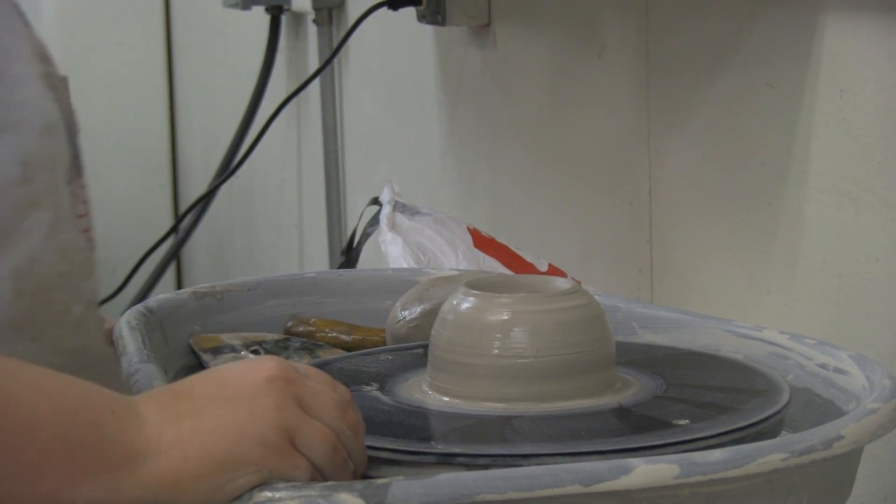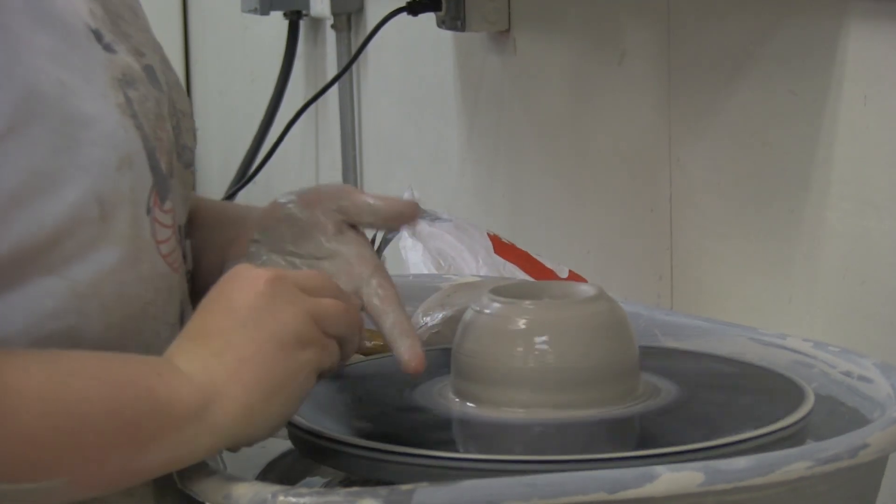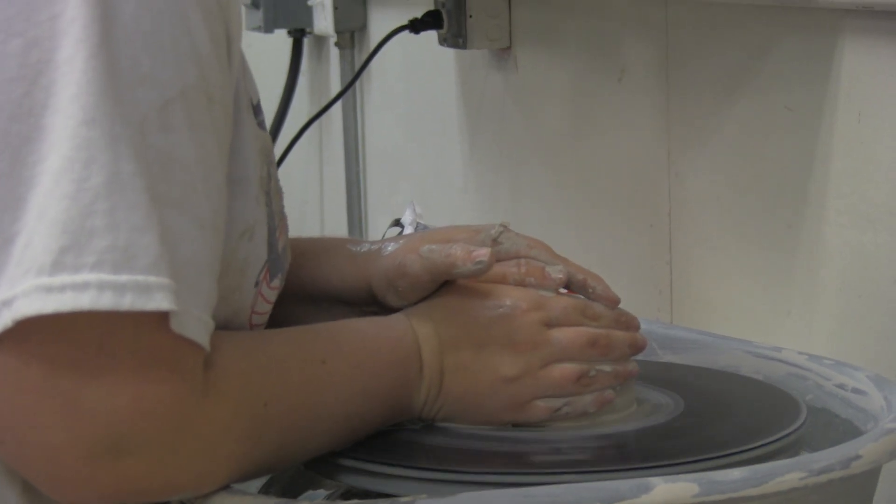Ceramics prepares students in careers for pottery and other sculpture and art-related fields. It is also a hobby for many people, and they use it as a way to relieve stress.